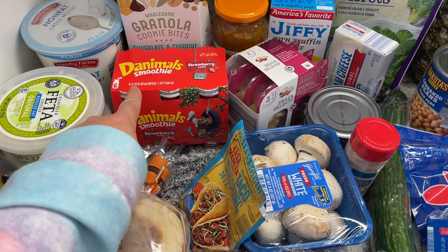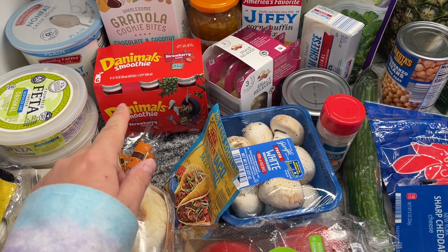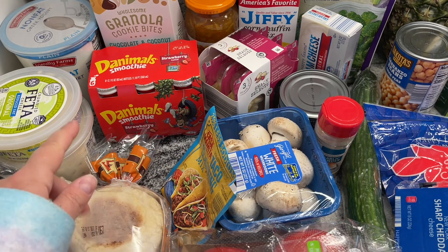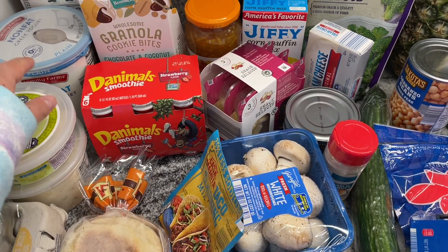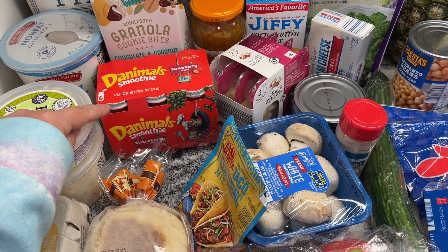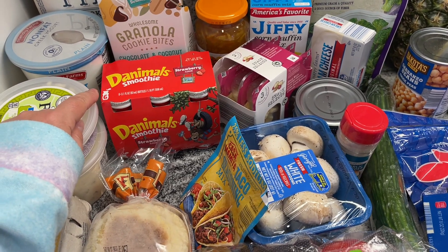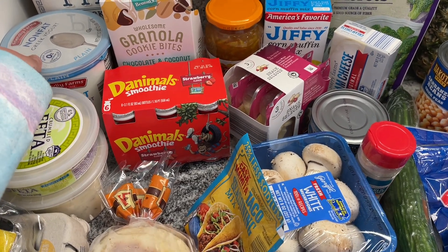I got these Danimals smoothies — I've been getting these for the kids every week. I would think they go through them really fast, but they really don't, which is awesome. I've been wanting to buy the Moo tubes because they're $1.55 — such a good deal — but they've only had the cotton candy ones and my kids hate the cotton candy ones.